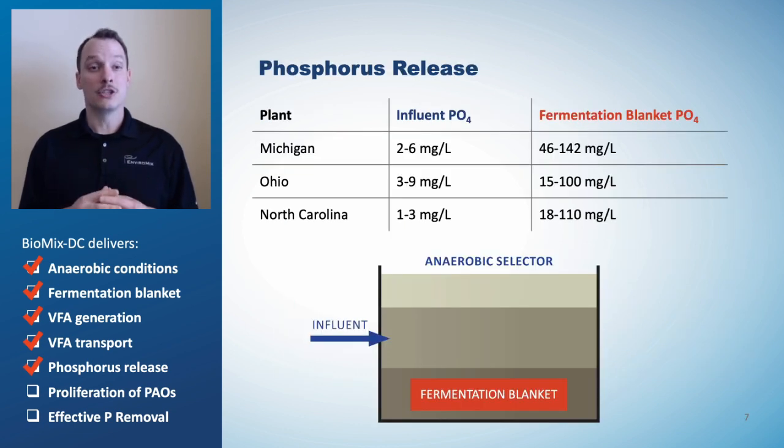When PAOs consume VFA, they release phosphorus. Concentrations of orthophosphate in the fermentation blanket have been found to be 10 to 100 times higher than concentrations found in the influent. Subsequent phosphorus uptake in the aerobic zones in excess of what was previously released completes the BioP process. The data show that Biomix DC delivers reliable phosphorus release.